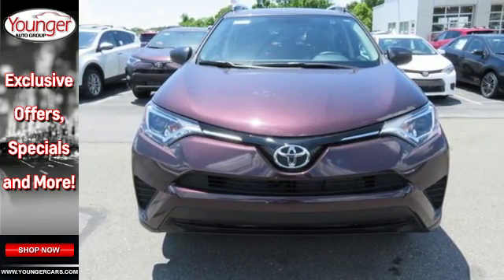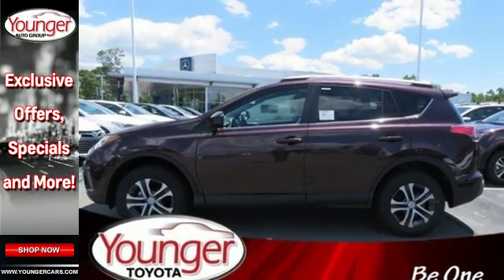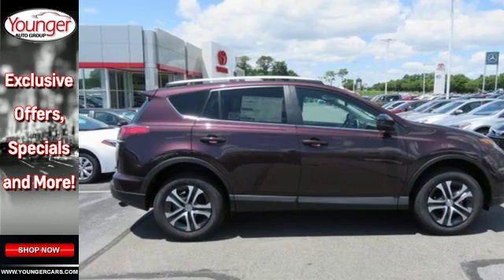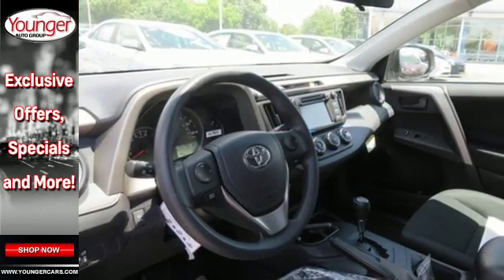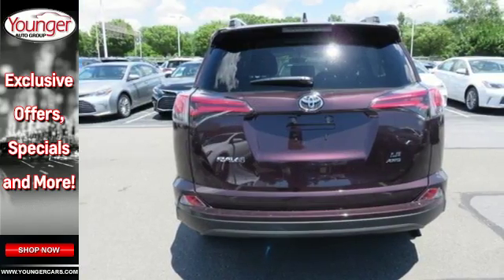Adjusting the 60-40 split second row opens up more room for passengers or a wide open flat space for cargo. Bluetooth keeps your hands on the wheel and eyes on the road. And with incredible safety features like a backup camera, star safety system and trailer sway control, road stress is a thing of the past.